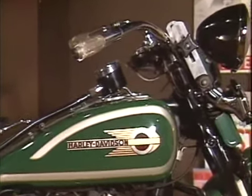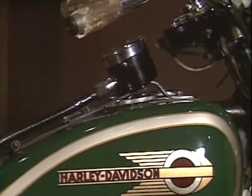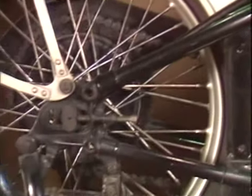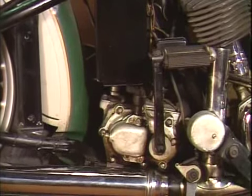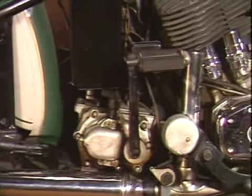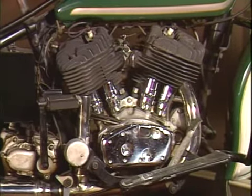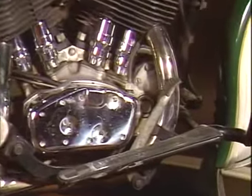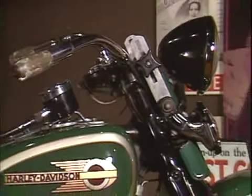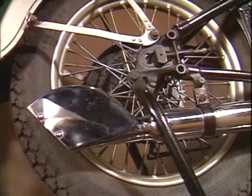It has the Art Deco Eagle Tank logo. The speedometer is mounted on the tank, and we follow the cable down to an enclosed gear. The transmission unit with bicycle kicker pedal. The rear brake pedal, and the ride control friction dampener, which changed the tension on the front end for a softer or harder ride.